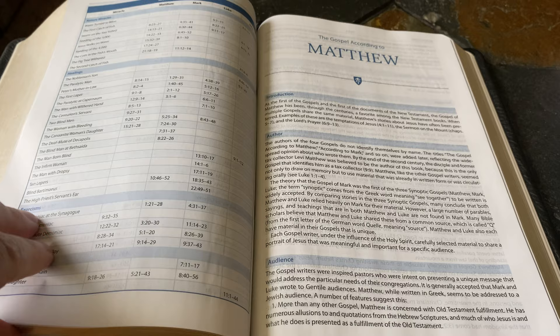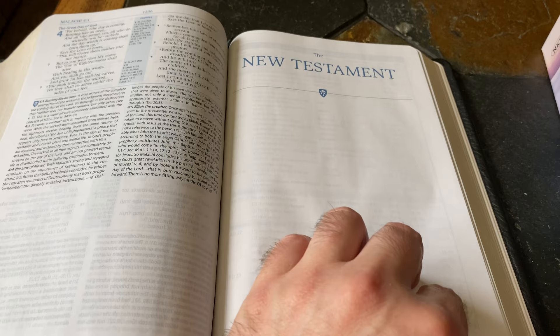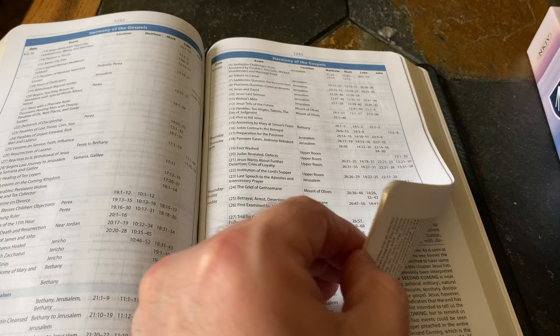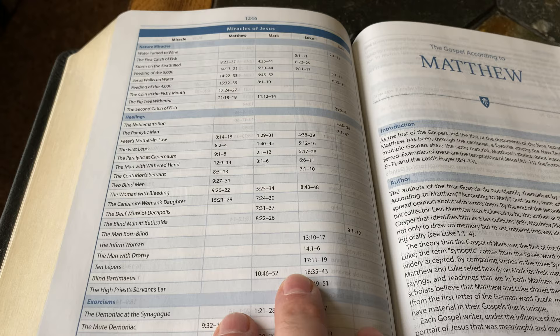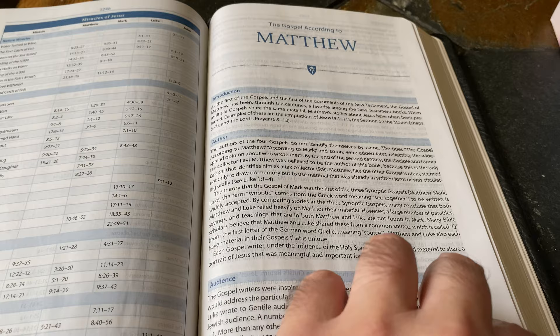We're almost to the New Testament — here we are. Between Malachi and Matthew there's the Harmony of the Gospels — that takes up several pages — and then the Parables of Jesus, which just lists the synoptics, followed by the Miracles of Jesus, broken down into nature miracles, healings, exorcisms, and raisings from the dead. Then we can get right into the book of Matthew.